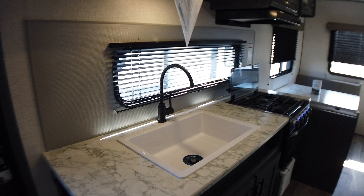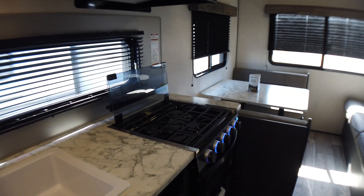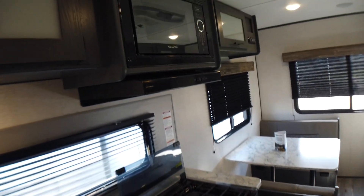You have an extra deep single basin sink with a high-rise swan neck faucet, a three burner cooktop with oven, a forced air furnace down low there, and your microwave.